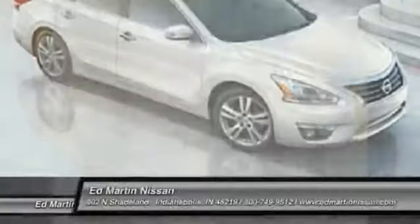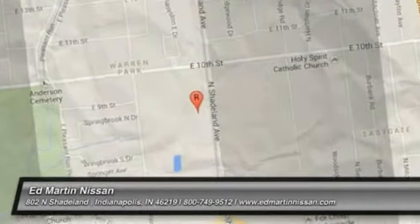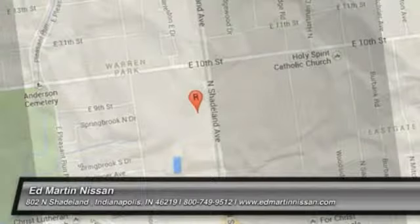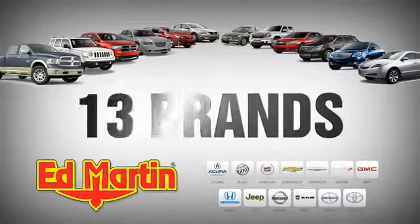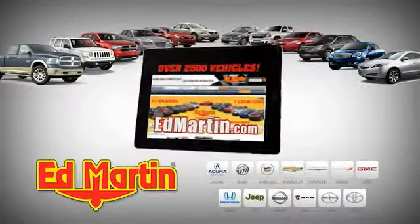Your new ride is just a phone call away. Seven locations, 13 brands, over 2,500 new and used vehicles online at edmartin.com.